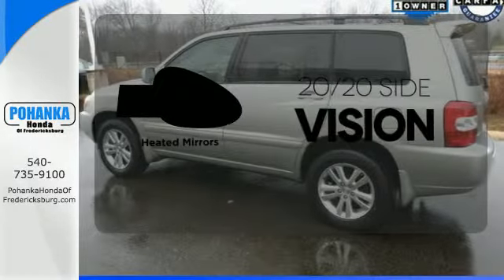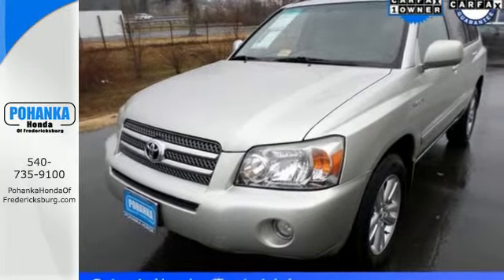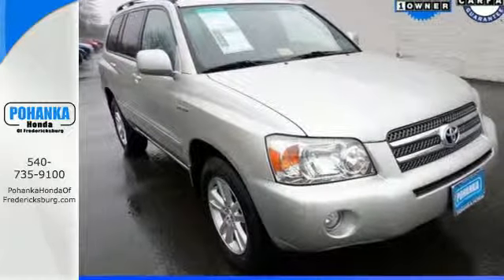The heated mirrors let you see behind you without all the work. Get into this Highlander Hybrid and know you're being responsible to the environment and your family. Stop in for a test drive today.